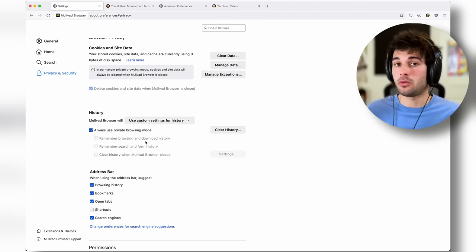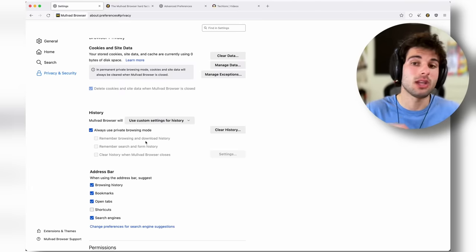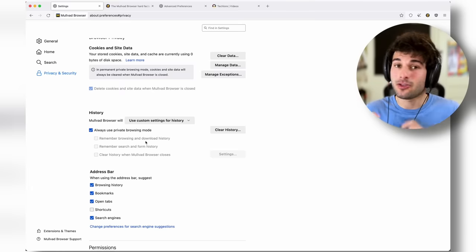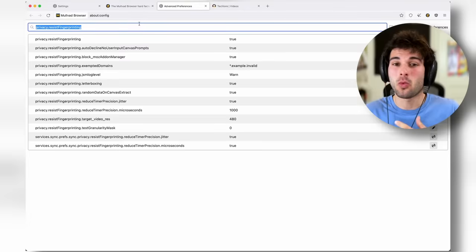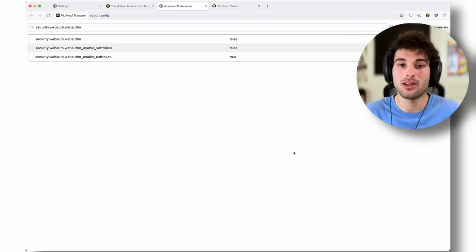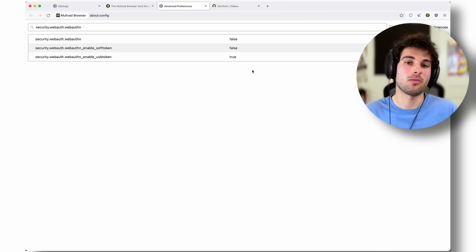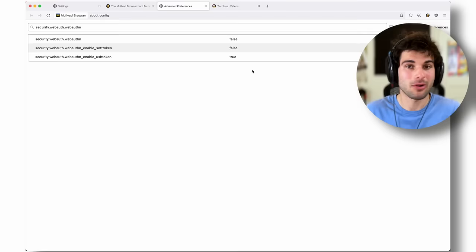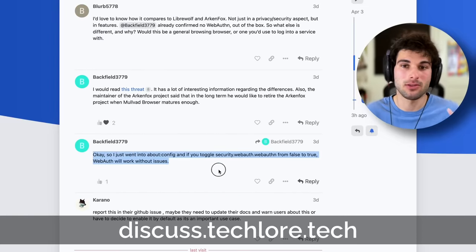By all means you definitely can — no one's stopping you — but you're going to be logging into each account every time you open your browser. Also, web authentication is disabled by default, meaning if you use a YubiKey or any other hardware key for your two-factor authentication, it's not even supported on Mullvad unless you adjust a toggle in the about:config menu, which you probably shouldn't be doing for fingerprint purposes. Shoutout to people on our forum who discovered this.